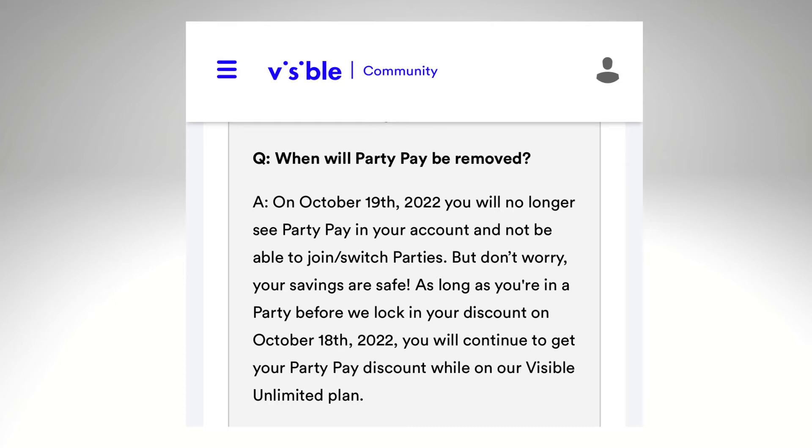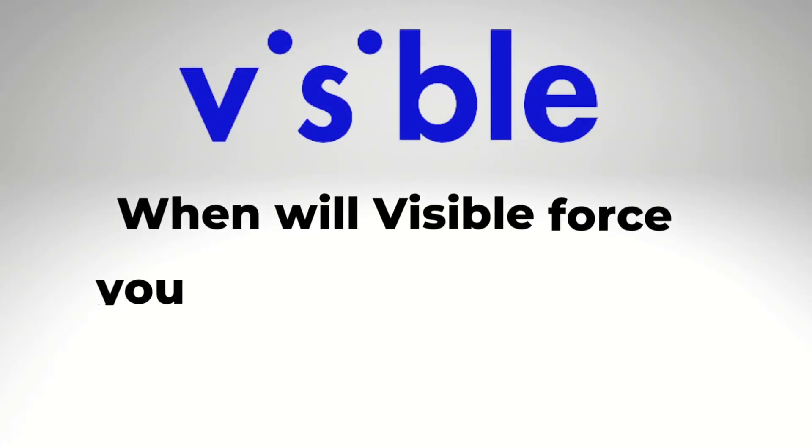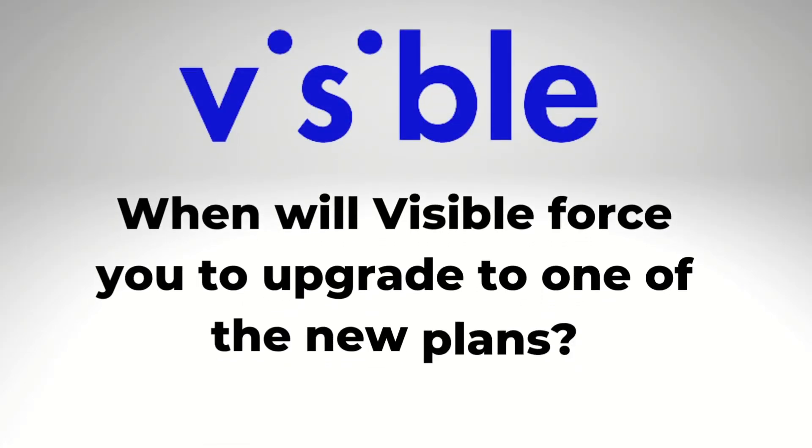Take a look here: Visible says that on October 19th, you will not see party pay in your account dashboard anymore, and you won't be able to join or switch parties. But it then says that your savings are safe — and that's for as long as you're on the Visible unlimited plan.